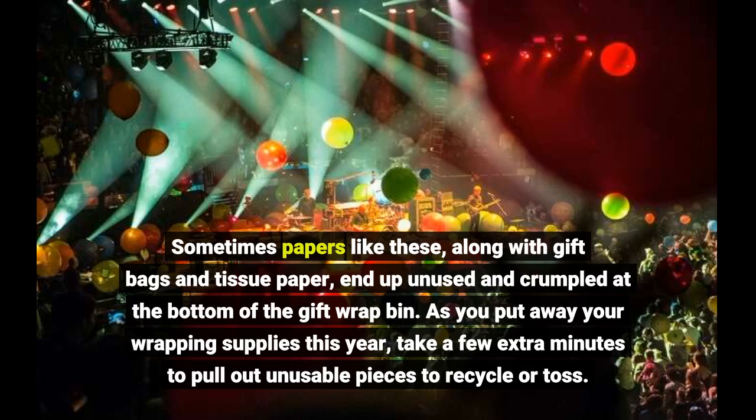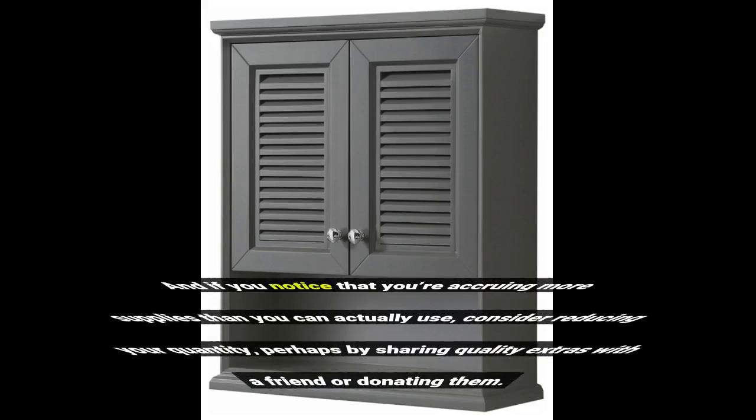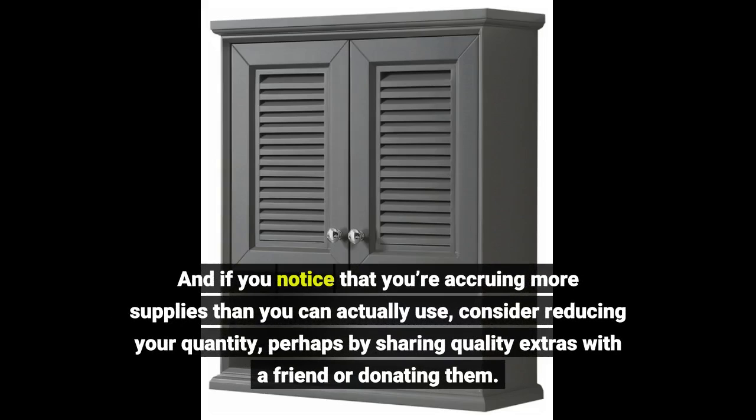As you put away your wrapping supplies this year, take a few extra minutes to pull out unusable pieces to recycle or toss. And if you notice that you're accruing more supplies than you can actually use, consider reducing your quantity, perhaps by sharing quality extras with a friend or donating them.